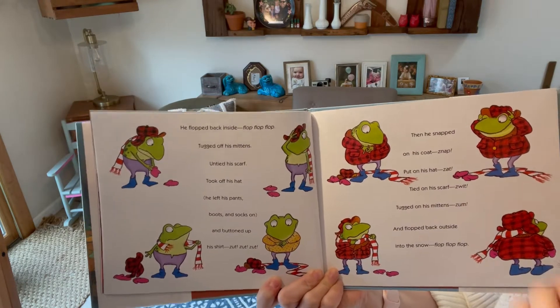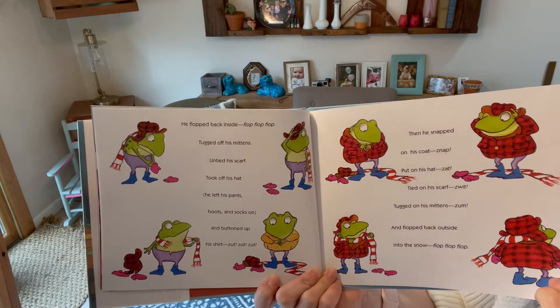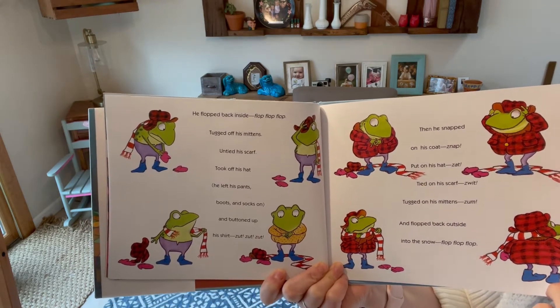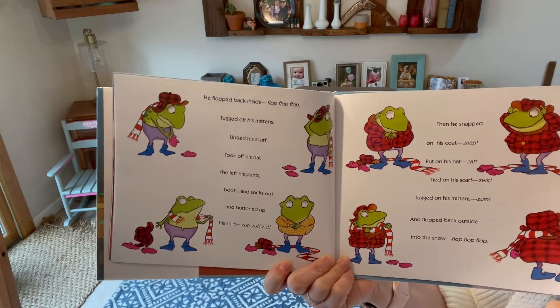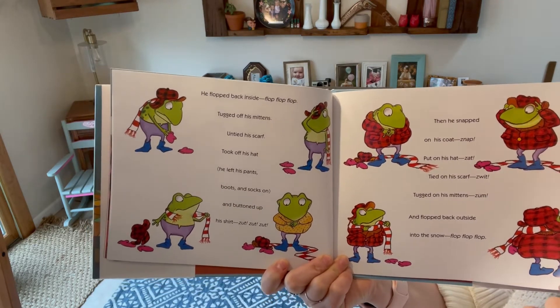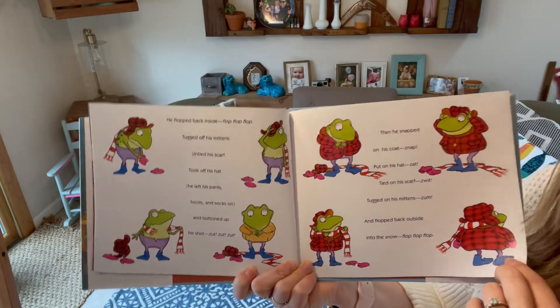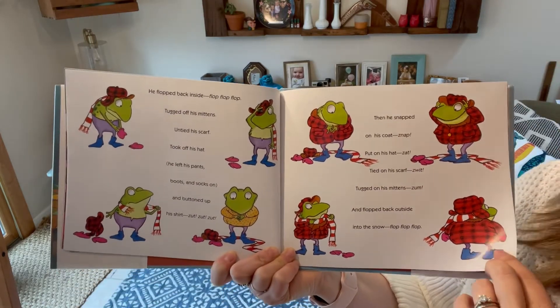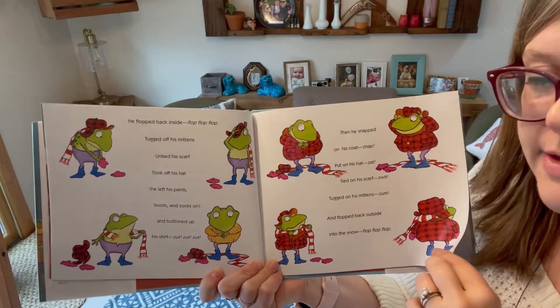He flopped back inside — flop, flop, flop. Tugged off his mittens, untied his scarf, took off his hat. He left his pants, boots, and socks on. Buttoned up his shirt — zip zip zip zip. Then he snapped on his coat — zip. Put on his hat — zip. Tied on his scarf — zip. Tugged on his mittens — zoom. And flopped back outside into the snow — flop, flop, flop. Whew! He should be all set now — he's got everything, right?